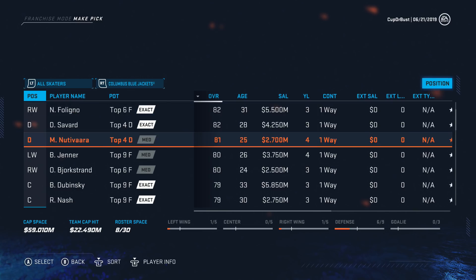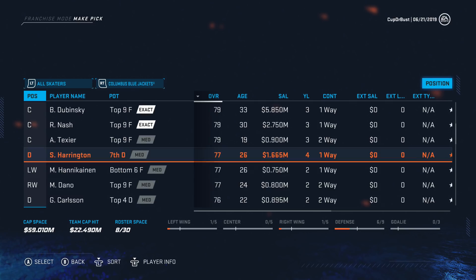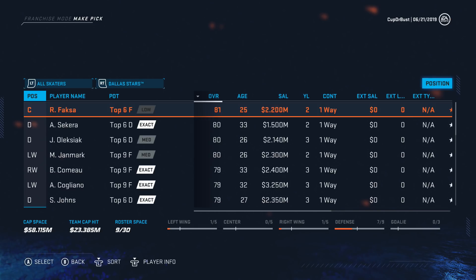Columbus: Jenner, Borgstrand, Texier — 19, 79. I can't believe he's available, I don't think he should be, so I'm not going to take him. Gabe Carlson — 22, 76 — that's a solid pick for us. I can't believe how good the players are we're getting on this team.